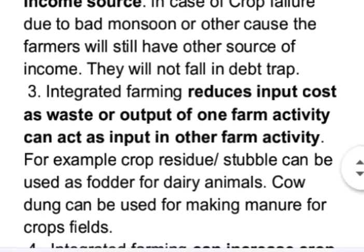Integrated farming reduces input cost, as waste or output of one farm activity can act as input in another. For example, crop residue or crop stubble can be used as fodder for dairy animals, and cow dung can be used for making manure for crop fields.